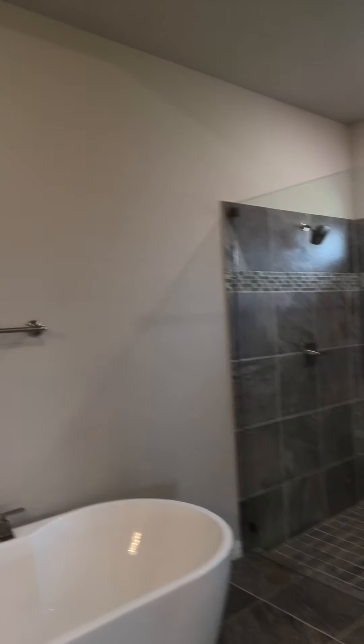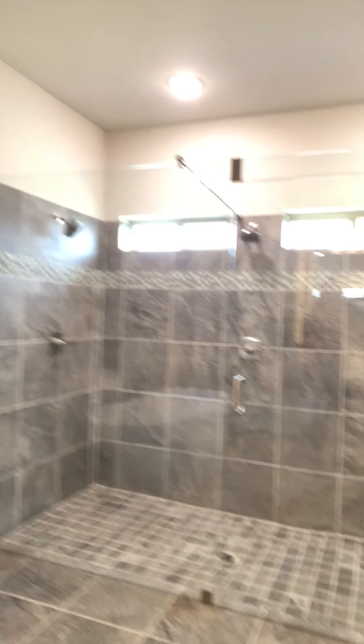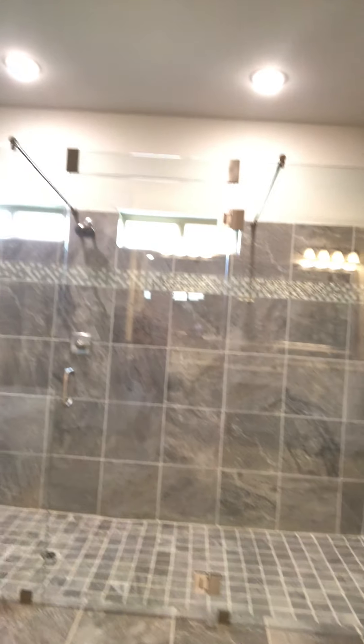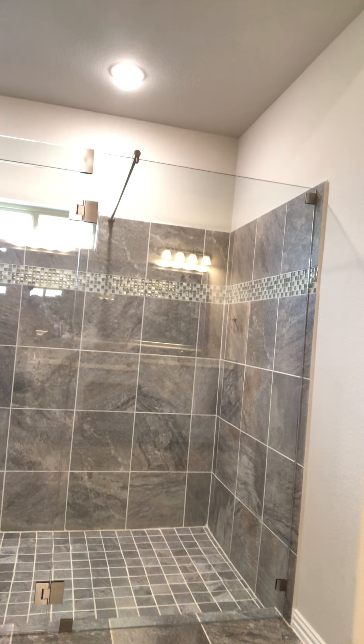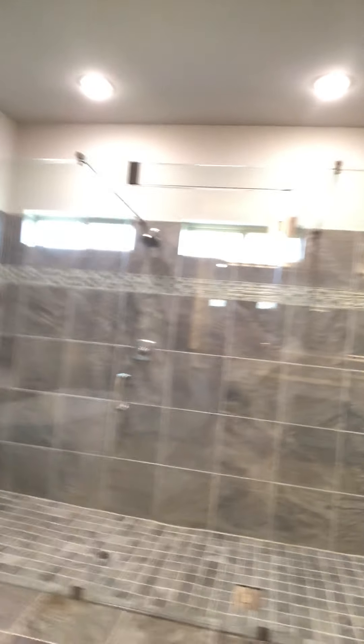And you want to see something really cool? Check out this shower. Dual heads. A lot of room to shower.